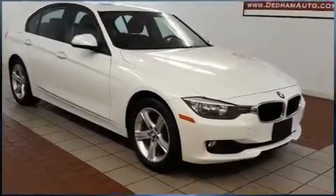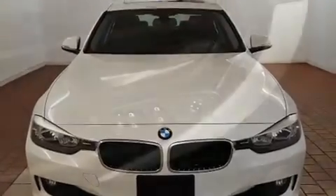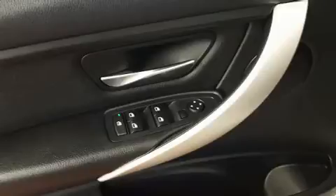BMW prioritized fit and finish, as evidenced by adjustable headrests in all seating positions, turn signal indicator mirrors, rain sensing wipers, remote keyless entry, and air conditioning.